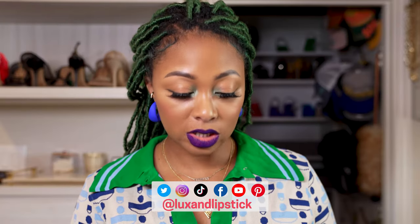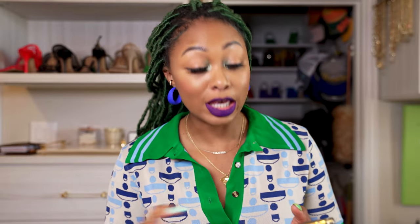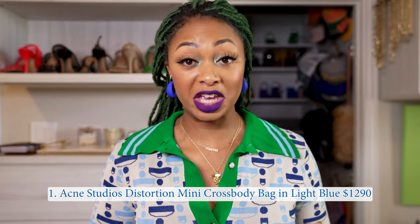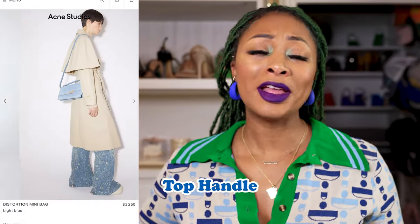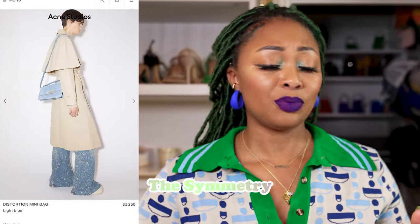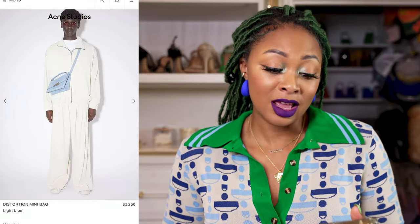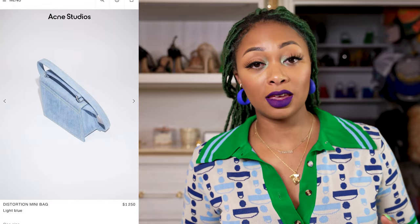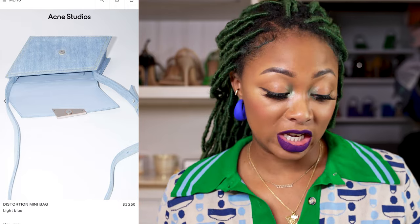The first option I'm going to share with you is from Acne Studios. You're going to want to see this — it's very cute, very unique. This is the Distortion Mini Bag. I love the edginess of it, the shape, the color of the denim, the top handle, the structure, the symmetry, the hardware — everything about this is just super cute. The long crossbody strap, the top handle — it has everything I like in my designer bags. It's just stunning.